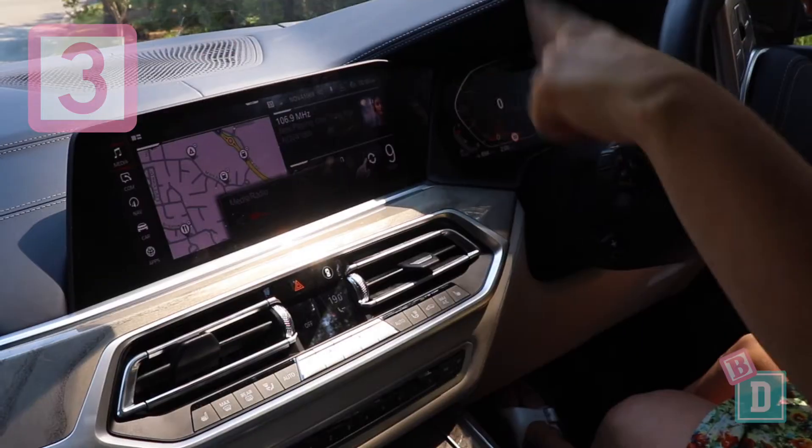Number three is you can control the volume of the media system just by turning your hand in front of the screen.